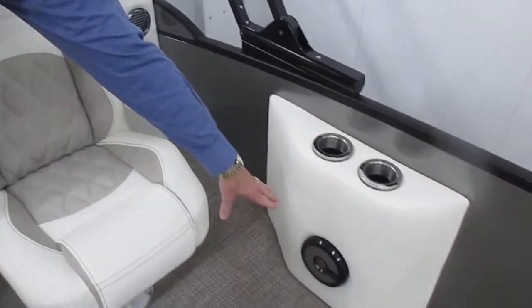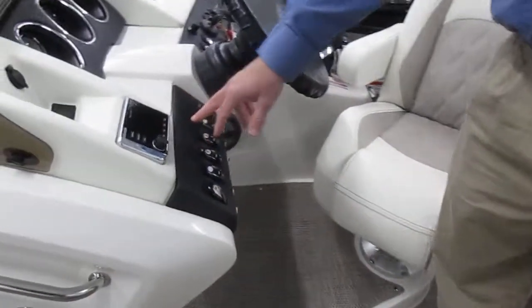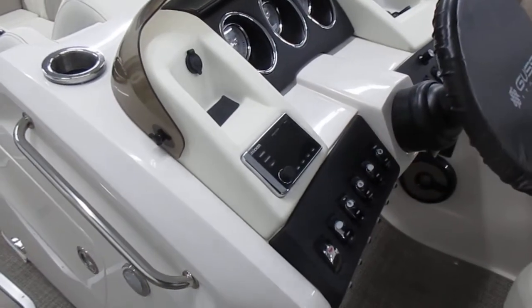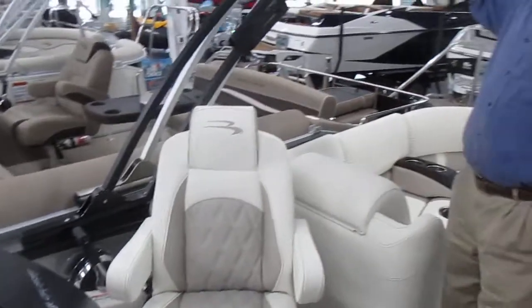Awesome stereo system. These are Roswell speakers, and it has a Kicker stereo system along with a subwoofer and an amp. The BIMI top is a power top, so you can raise and lower the top with power.